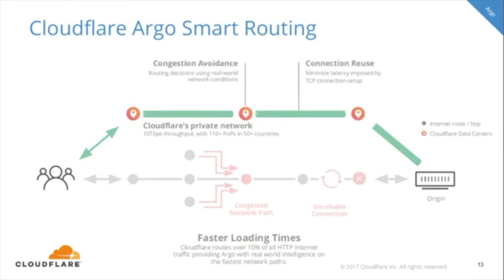What Argo smart routing does to overcome these challenges is essentially two things: congestion avoidance and connection reuse. Argo's ability to avoid congestion is derived from Cloudflare's network intelligence — we process over 10% of all internet traffic, and our Argo smart routing algorithm analyzes this traffic and makes the best routing decisions based on existing conditions, avoiding overwhelmed and unreliable network paths. Additionally, Argo minimizes latency imposed by connection setup through persistent TCP connections. Persistent connections allow the congestion window size — the number of bytes sent at a time — to be at maximum, reducing slow start delays so more data can be sent faster.